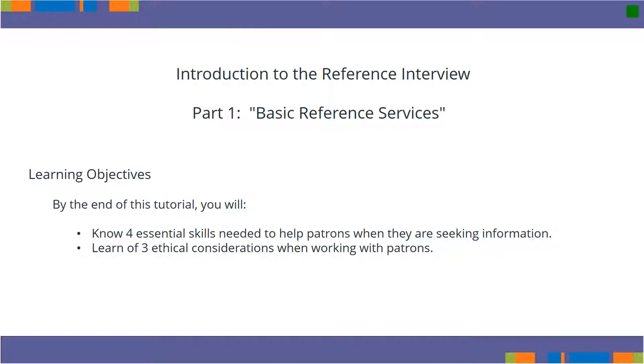This tutorial is intended to give you the very first steps toward learning and using a Reference Interview in your daily interactions with patrons. By the end of this tutorial, you will know four essential skills needed to help patrons when they are seeking information, and learn of three ethical considerations when working with patrons.